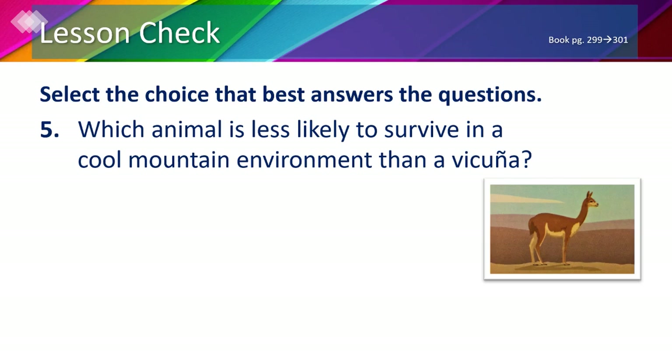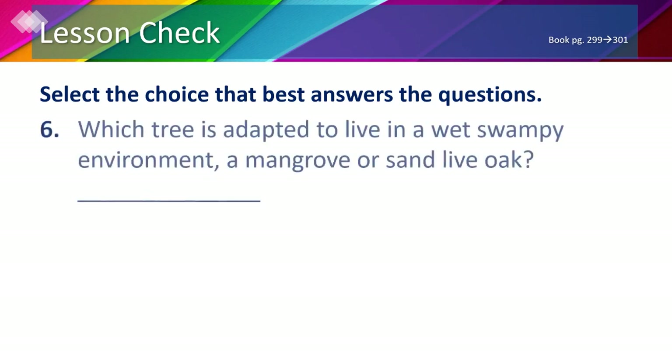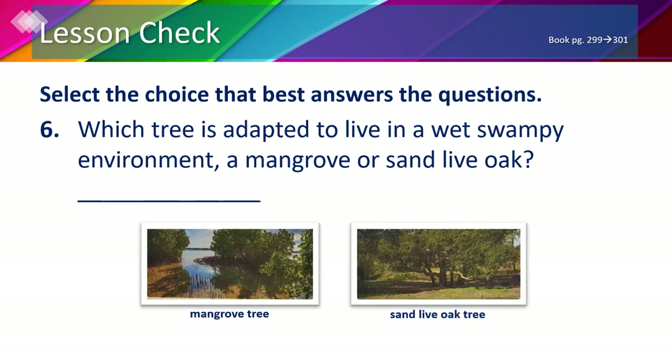Number 5: which animal is less likely to survive in a cool mountain environment than a vicuña? Options are A) a goat, B) an octopus, C) a bearberry, or D) a blackberry. The only answer that stands out is B, the octopus, because it could never live in a mountain. Number 6: the mangrove tree is adapted to live in a wet swampy environment, not a sand live oak tree.